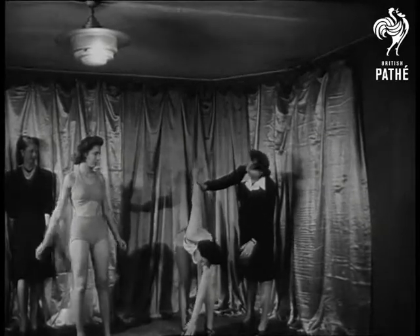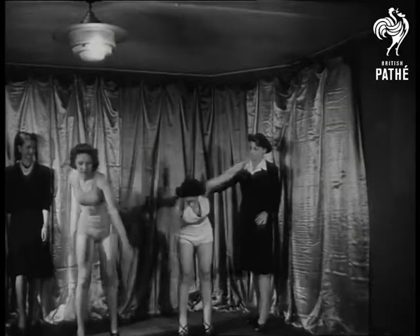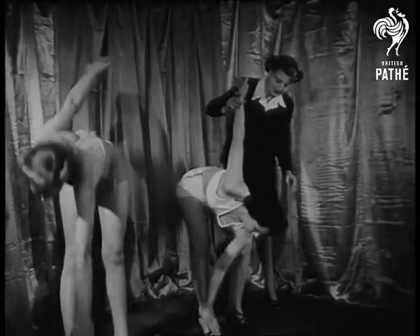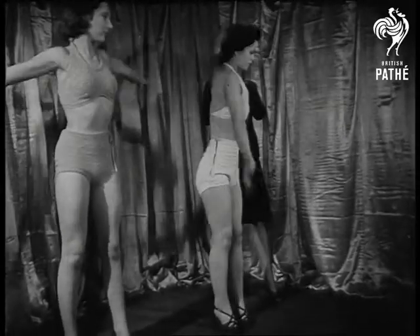No, these girls are not in training for the Olympic Games. They're learning to be mannequins at a school off one of London's fashionable squares. One day they'll be displaying the latest models in one of the famous fashion houses. But before that time comes, they've a lot to learn.